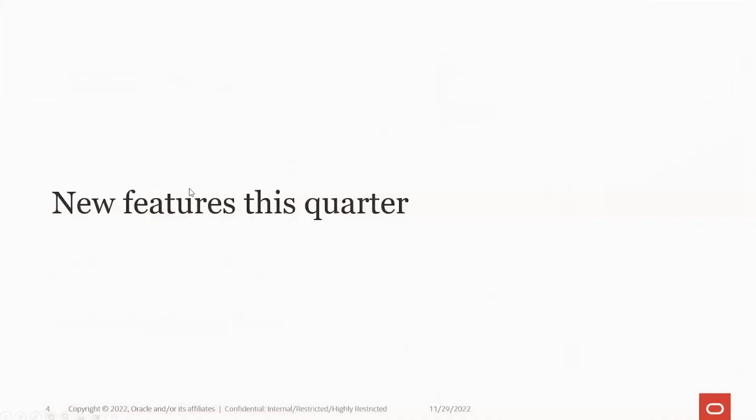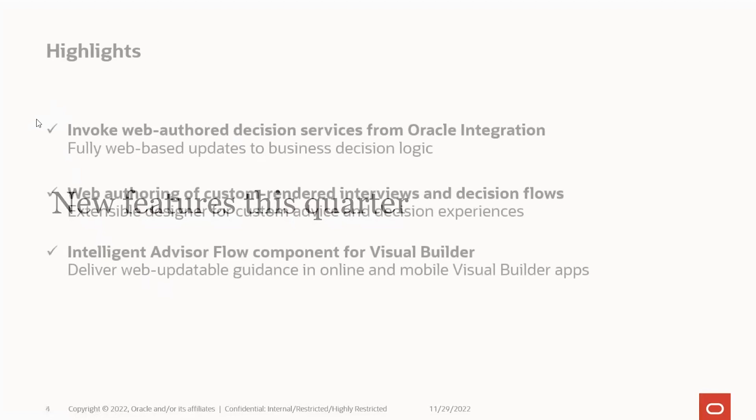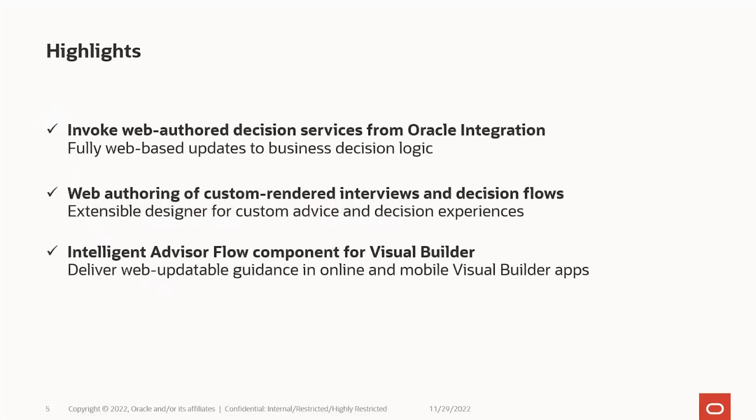We're going to dive into a few new things. The highlights for this quarter are in three areas: improvements to the Oracle integration adapter to support decision services — those web-authored rules you can write directly on your hub; exciting stuff around web authoring interviews with a fresh new interface that Davin will demonstrate; and the Visual Builder component to allow you to use those in Visual Builder apps.